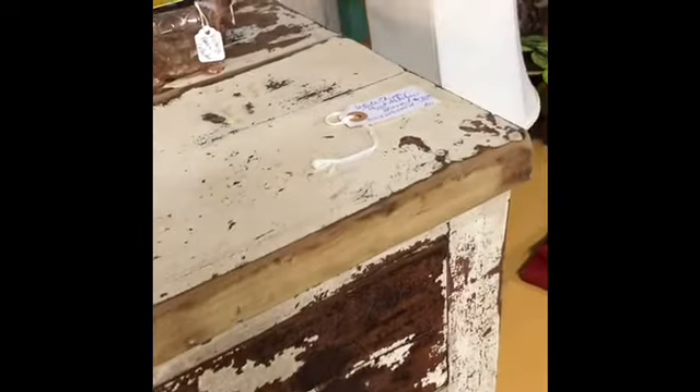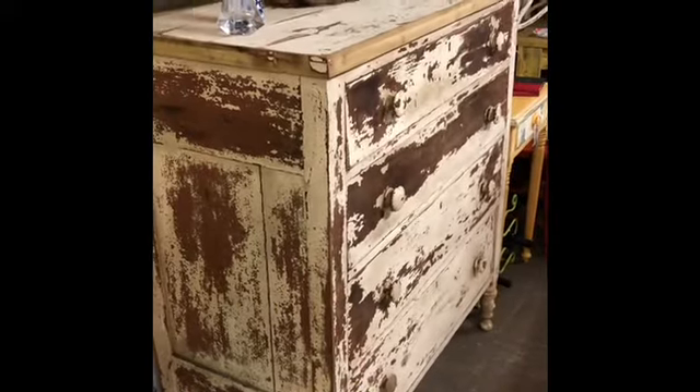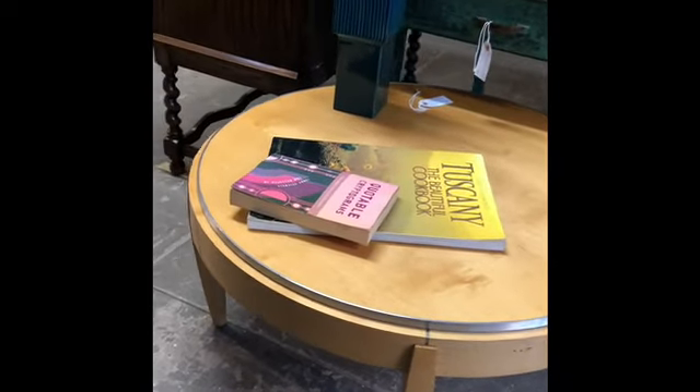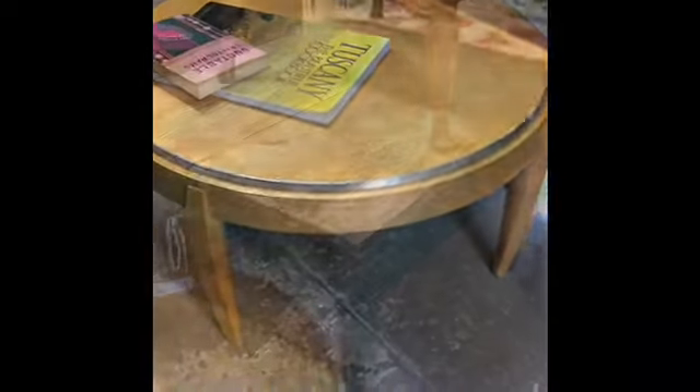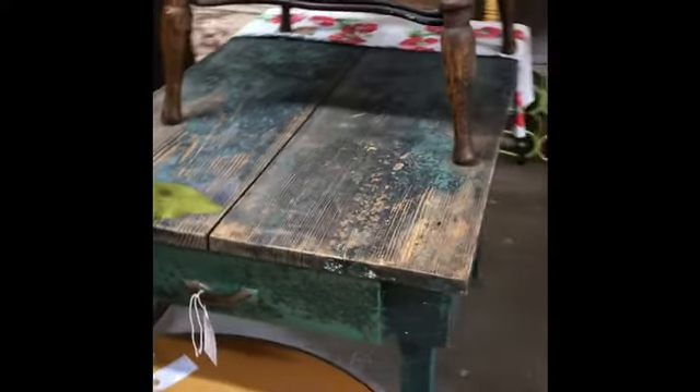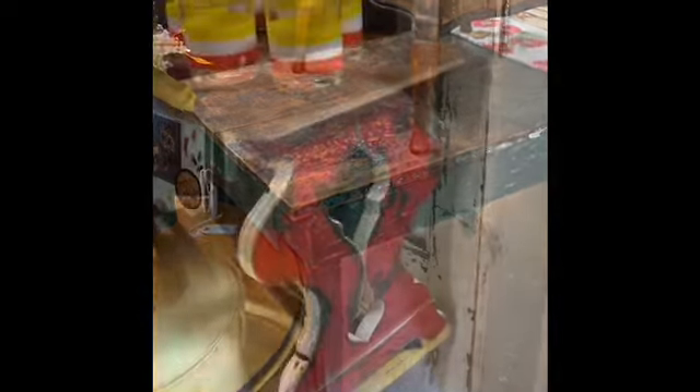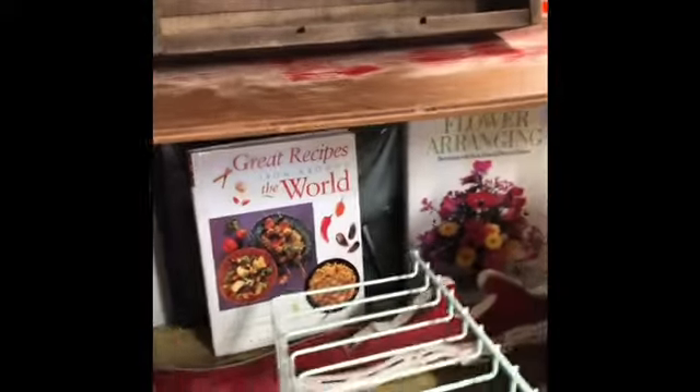I love this chippy dresser from Beverly — a steal at $170. It would be great in a farmhouse style. She also has a bird's-eye maple round coffee table with a stainless steel trim, mid-century style, priced at $165. There's an adorable chippy green desk — low, better for a kid's desk or as a side table. And a sweet red small bench, perfect at the end of a child's bed or in a foyer, priced at $58.